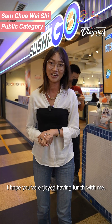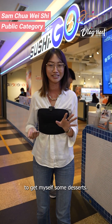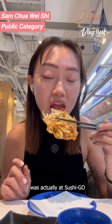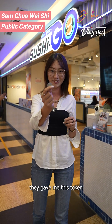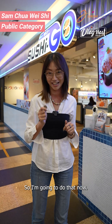I hope you enjoyed having lunch with me. I'm back at the main Japanese Food Street to get myself some desserts. Yesterday I was actually at Sushi Go trying their new spring menu and it's really, really yummy. After the meal, they gave me a token to get myself some ice cream, so I'm going to do that now.